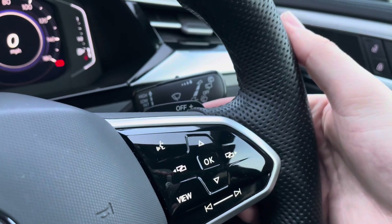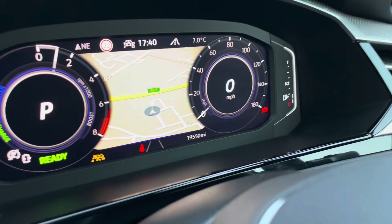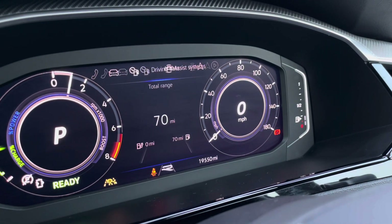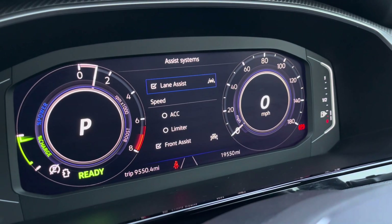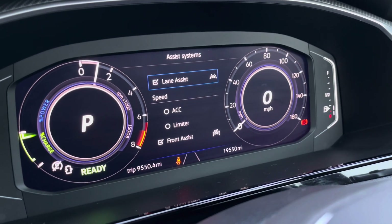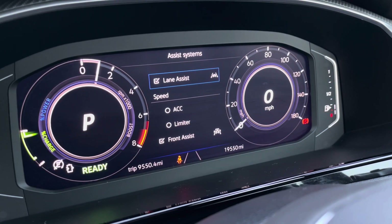The multifunction steering wheel also incorporates DSG shift paddles for manual gear changing, and on the dashboard display you can show key information like your electric data and navigation. Over to the left-hand side you also have features like adaptive cruise control to keep you at a safe and consistent speed whilst travelling on the motorway.